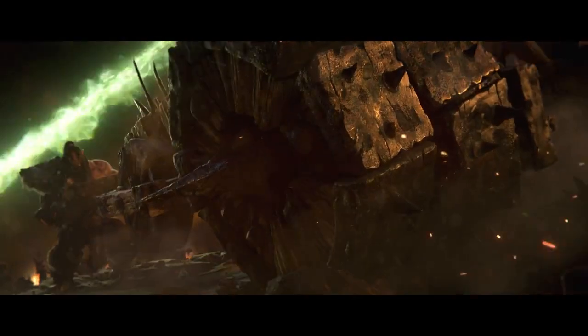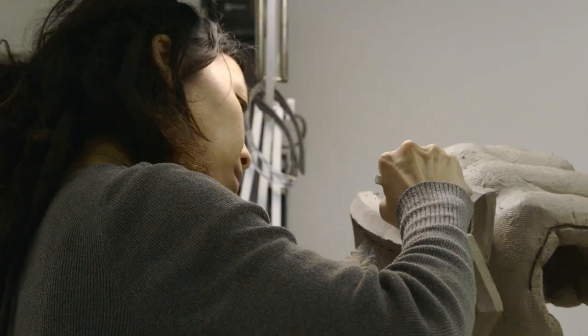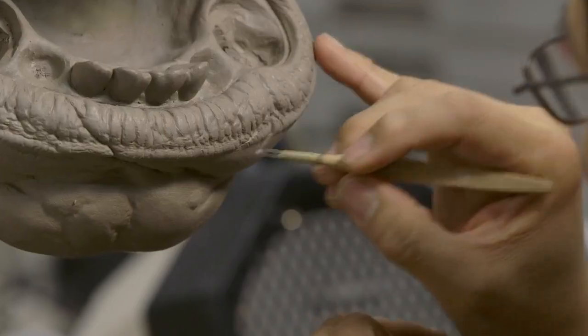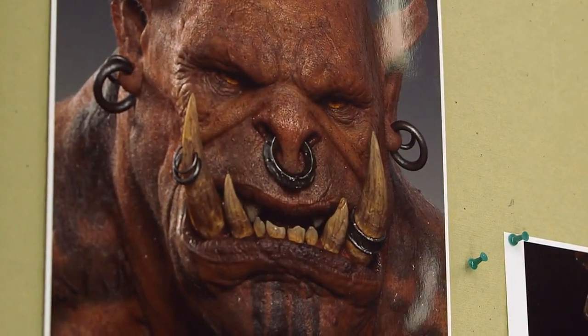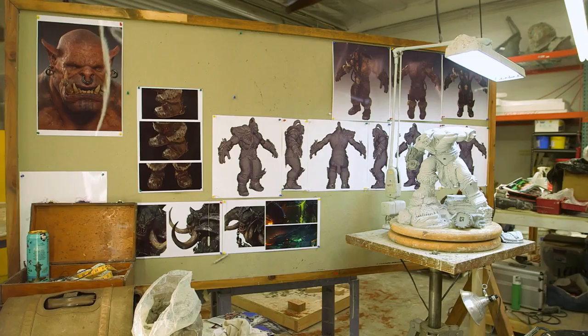Grommash plays a big role in the new expansion, so we're like, we've got to do big orc — people will love seeing this thing. What I'm really excited about is giving the audience and our fans a chance to see what an orc would look like up close. And if it looks like this thing's alive and engaging you, then we've achieved our goal.